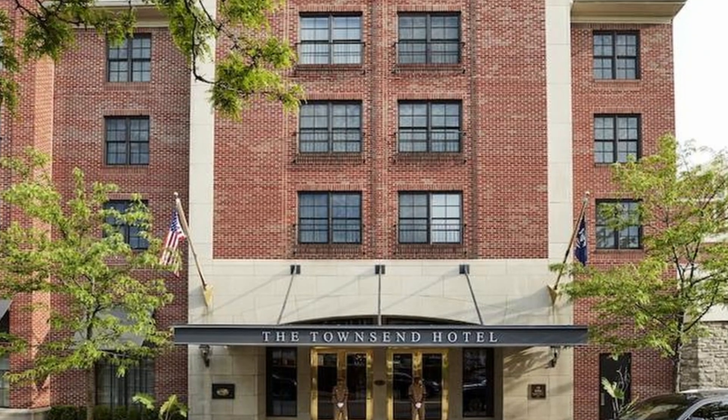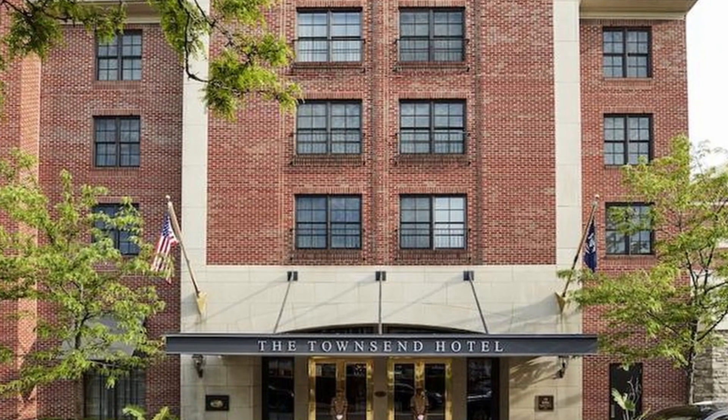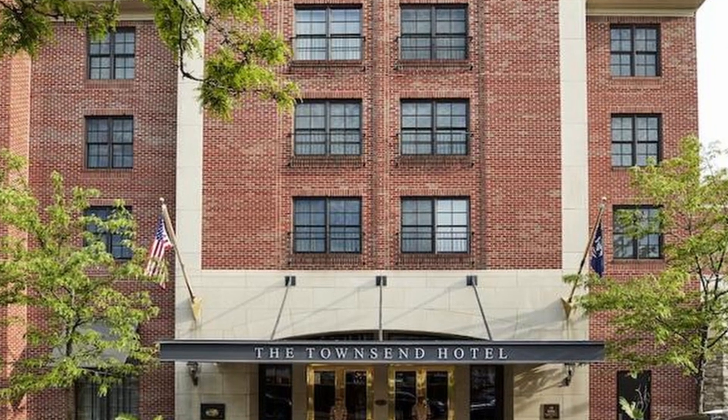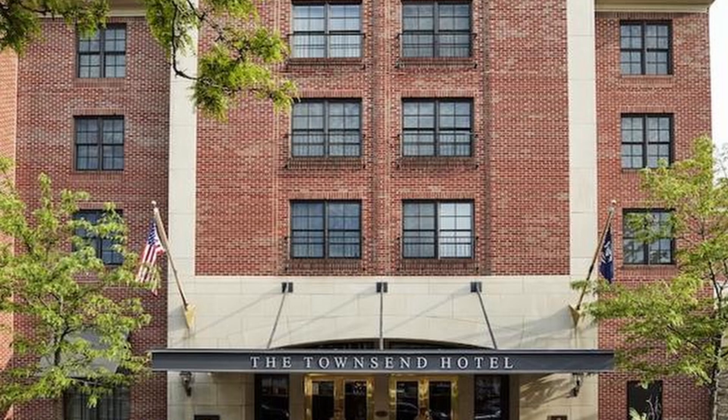4. The Townsend Hotel. Situated in the upscale suburb of Birmingham, The Townsend Hotel offers elegant accommodations, a fine dining restaurant, and a spa. It's known for its attentive service and luxurious amenities.